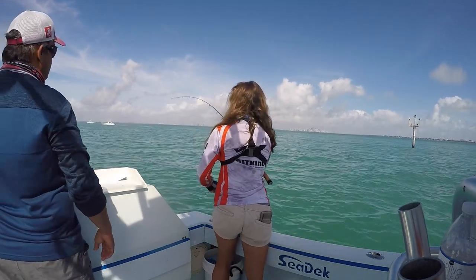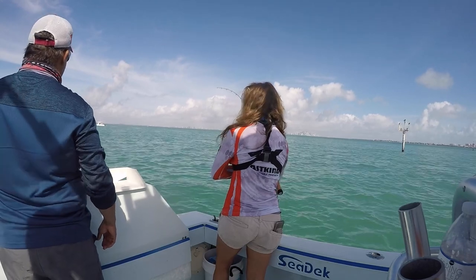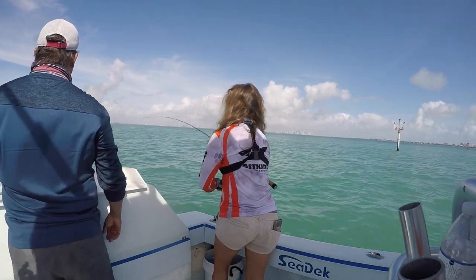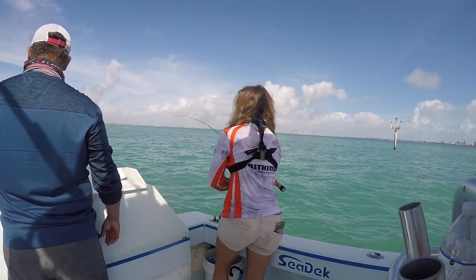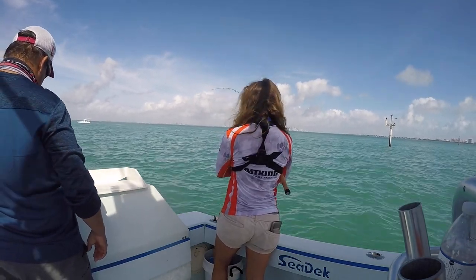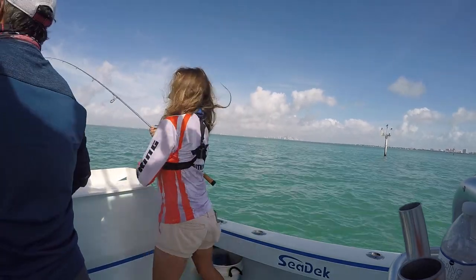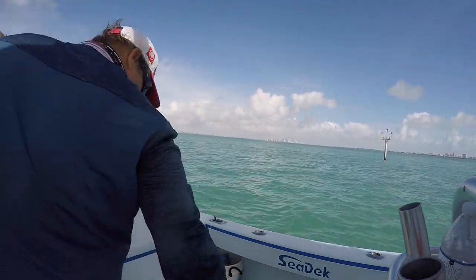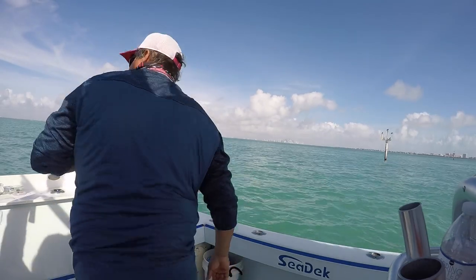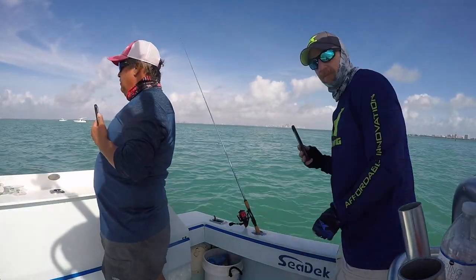Oh my gosh! Seriously? Yeah, that's what he's fighting like. Oh! Oh my goodness! Over this way. Nice and easy. Take your time. Pressure on.